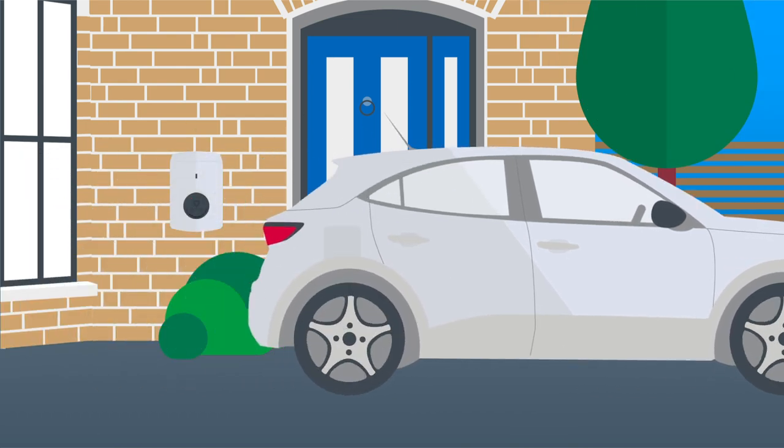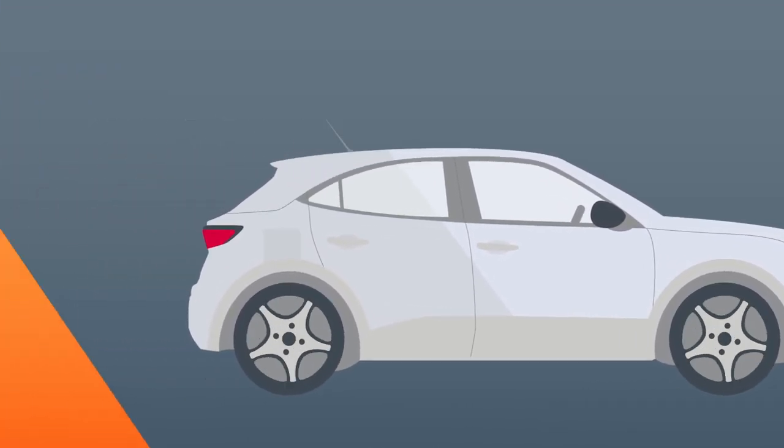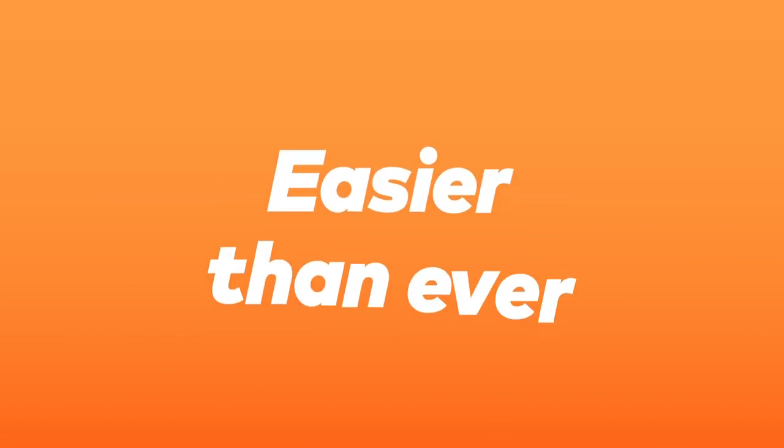If you've already gone electric, or if you're thinking of making the switch soon, here's some great news. Hive and British Gas have made home charging easier than ever. This is how it works.